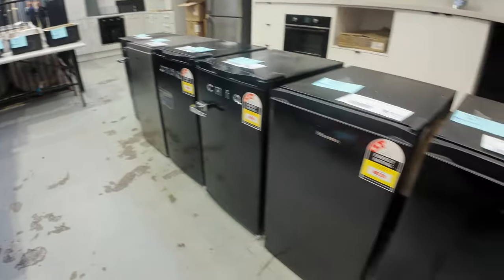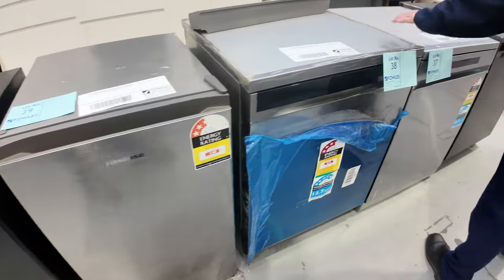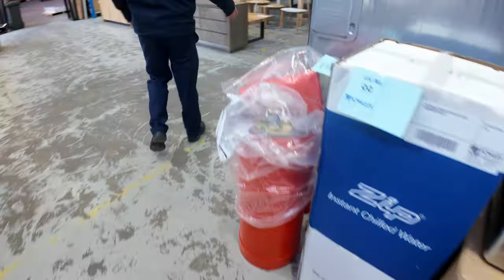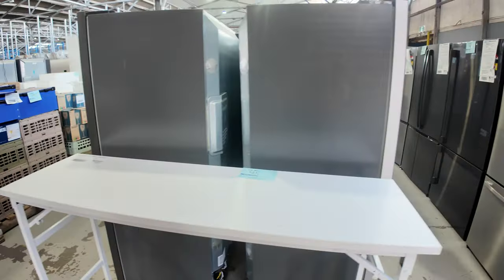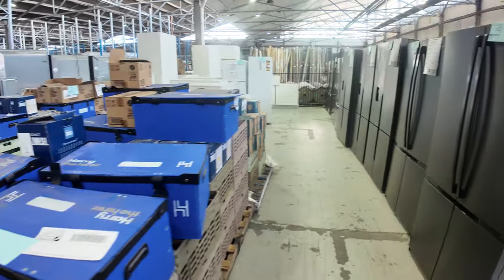Lots of bar fridges, generally around that $60 mark is where they bid. Also some dishwashers through here — three months warranty on those Hisense and LG dishwashers, usually about $200 is where those ones bid. Lots and lots of fridges — Electrolux, Kelvinator, Westinghouse, to name a few of the brands. Lots of unreserved higher-end stuff as well.